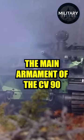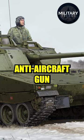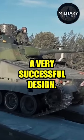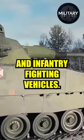The main armament of the CV-90 IFV is a Bofors 40mm cannon, which is a modified anti-aircraft gun developed in the early 1950s. This gun proved to be a very successful design. Even now, it can easily defeat pretty much all armored personnel carriers and infantry fighting vehicles.